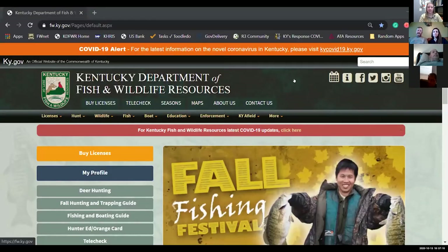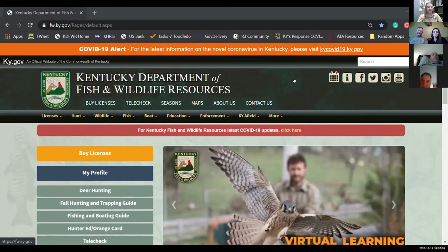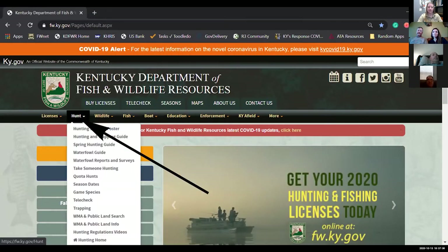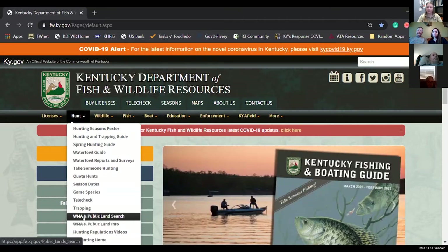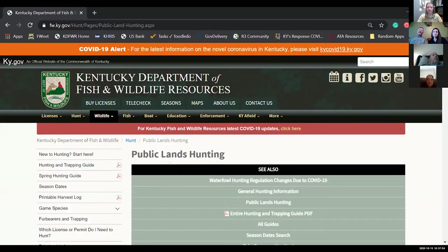The biggest question is: where can I find this public land information? I'm going to start sharing my screen and we're going to navigate over to the Kentucky Department of Fish and Wildlife Resources web page. Under the hunt tab dropdown, towards the bottom, you'll see two links: WMA and public land search, and WMA and public land info. We're going to start with the public land info page.